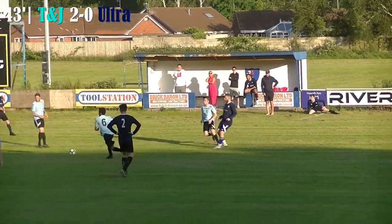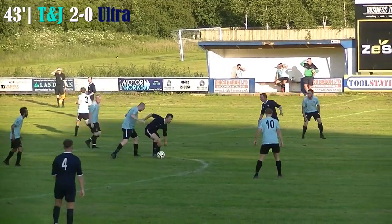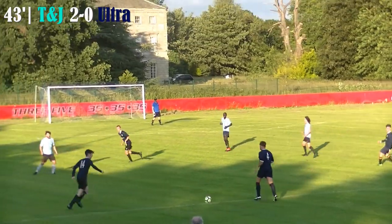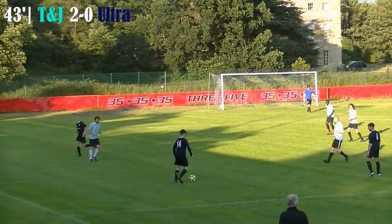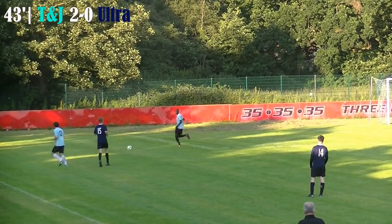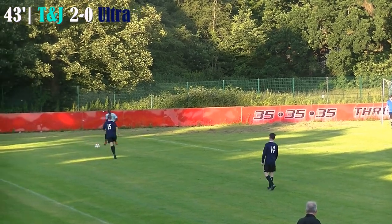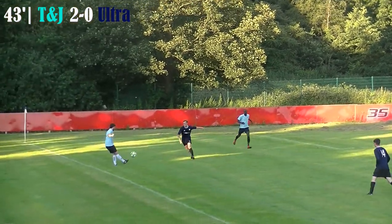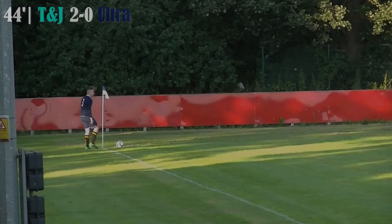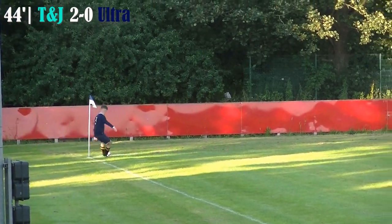Three minutes into the second half here — remember, they're 40-minute halves. Ultra, who have had a team talk presumably encouraging them to push forward, are doing just that. The ball down the left-hand wing, some good interplay, but unfortunately that one has just petered out. T&J have all the time in the world playing out from the back — perhaps too much time, that's rather loose — and Ultra have earned themselves a cheap corner. Sam Newton to take this corner for Ultra, seeking to get back into it early in the second half.